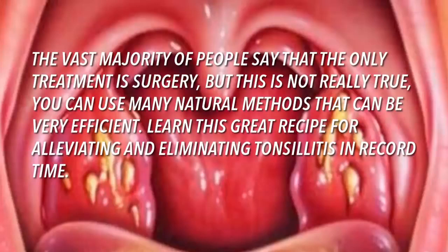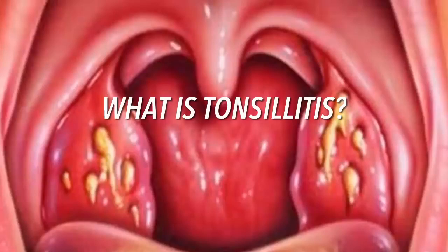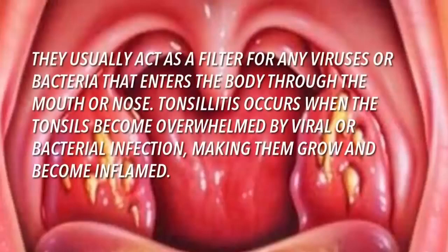What is tonsillitis? Tonsillitis is an infection of the tonsils that makes them swell and causes pain. The tonsils are fleshy pads located on either side of the back of the throat. They are located in the first line of defense of the immune system, usually acting as a filter for any viruses or bacteria that enter the body through the mouth or nose.